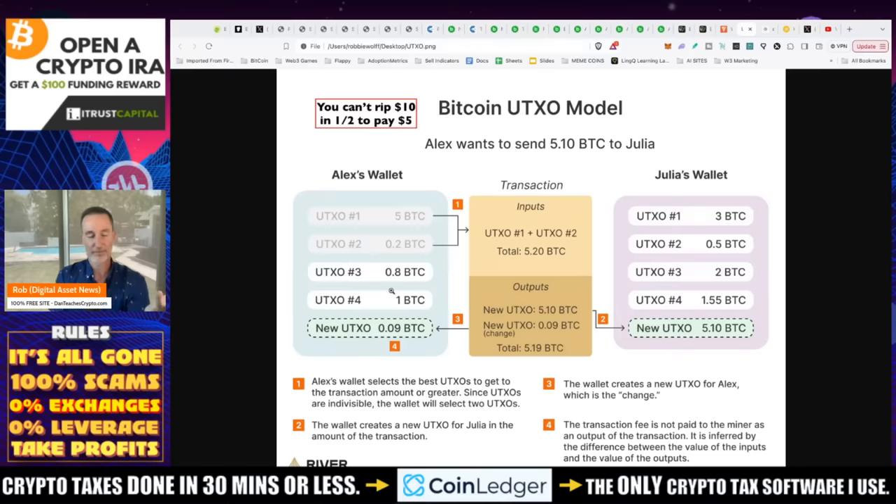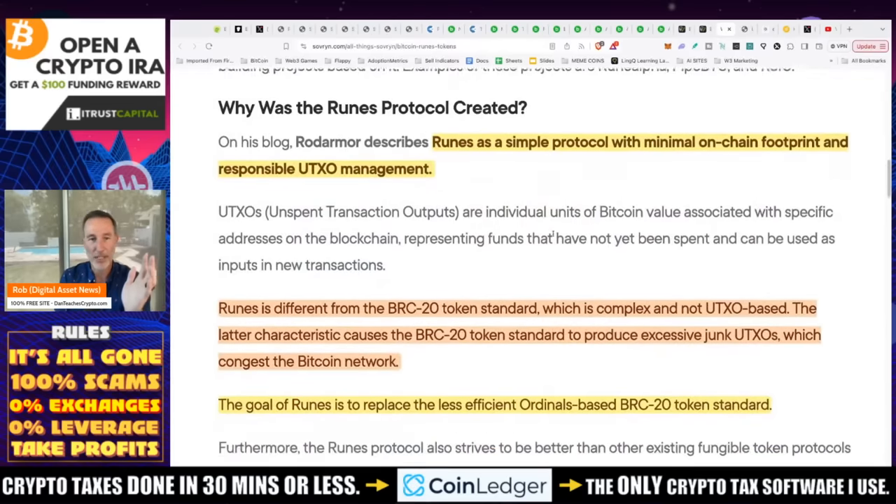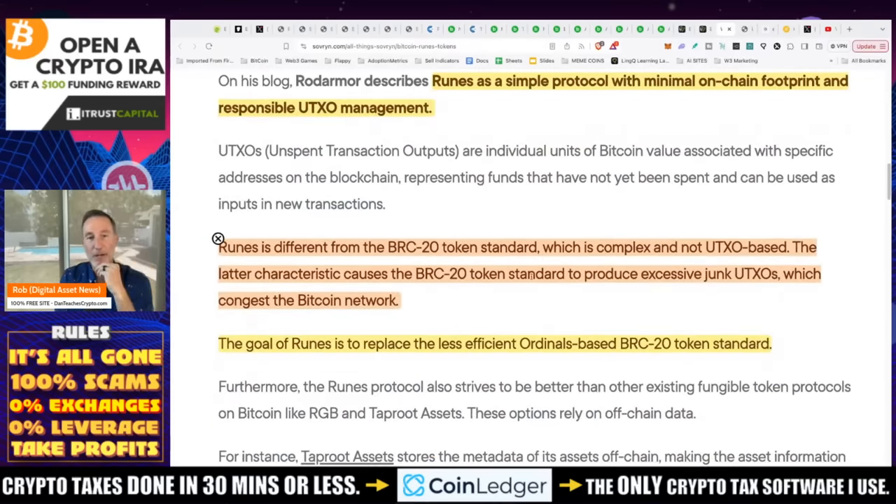There's a trick: you can send the Bitcoin back to your own wallet to consolidate those UTXOs, which River recommends. When you have lots of UTXOs, it builds everything up and becomes a burden on the Bitcoin blockchain. Runes is different from BRC20, which is the ordinals standard — complex and not UTXO-based. That causes BRC20 token transfers to produce excessive junk UTXOs, bogging down and congesting the Bitcoin blockchain. The goal of Runes is to replace the less efficient ordinals.